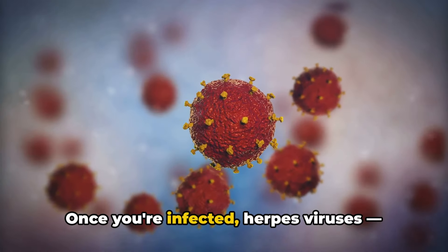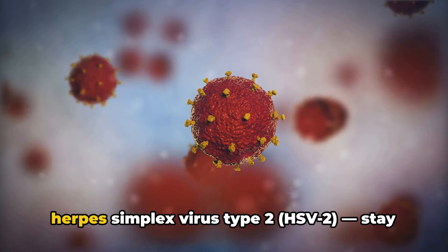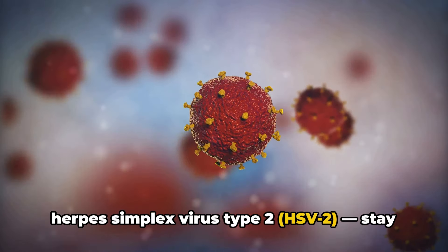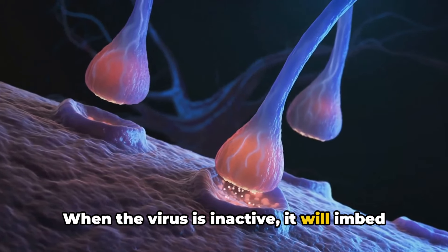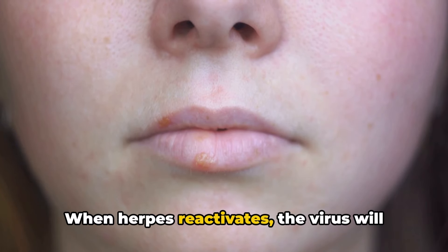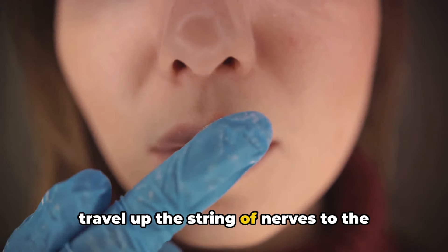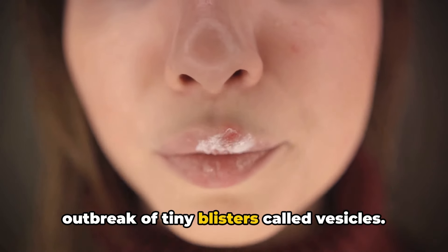Once you're infected, herpes viruses — herpes simplex virus type 1 (HSV-1) and herpes simplex virus type 2 (HSV-2) — stay with you forever. When the virus is inactive, it will embed itself in nerve cells near the spinal cord. When herpes reactivates, the virus will travel up the string of nerves to the surface of the skin, where it will cause an outbreak of tiny blisters called vesicles.